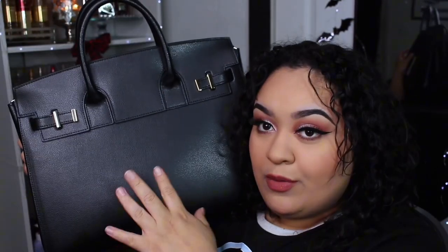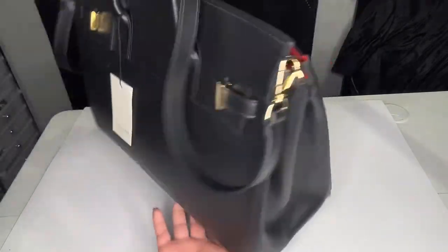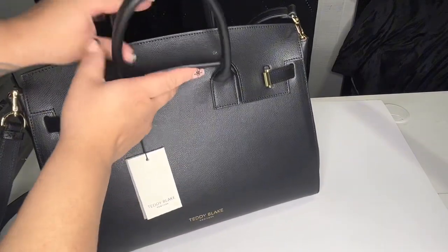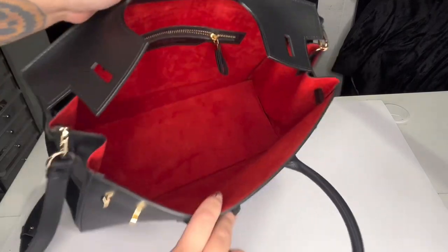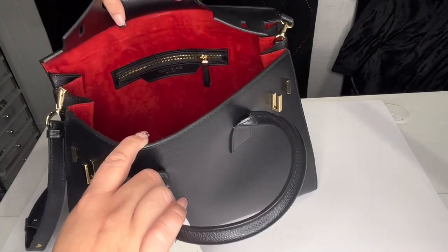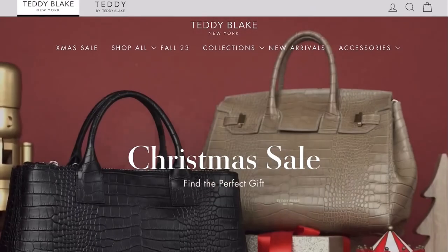I'll start off with my newest purse — this one was very kindly gifted to me. It's freaking gorgeous! This is the Teddy Blake GG Palmellato in black and red. I love big purses — I like them to have a lot of space, and this one definitely has a lot. I love the red carpeted interior, it's very fancy looking. All their purses are made in Italy with premium leather, making them an affordable luxury brand. They carry a lot of different colors and textures, so check them out — I'll link them in the description.